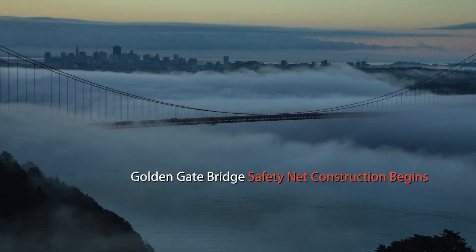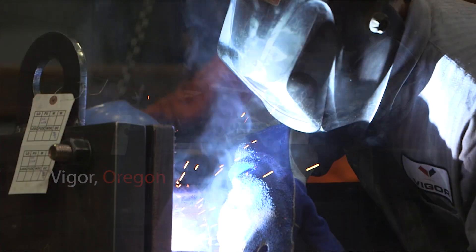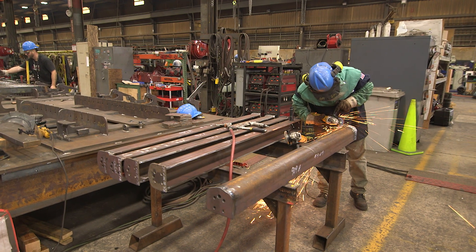This is the most iconic bridge in the world. Doing work for the Golden Gate Bridge District is really exciting for us. For the Golden Gate Bridge project here at our facility in Clackamas, Oregon, we are manufacturing the component parts that will be part of the suicide deterrent system.